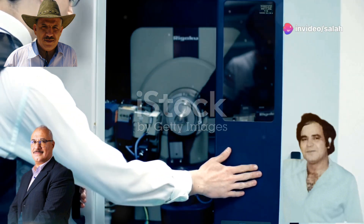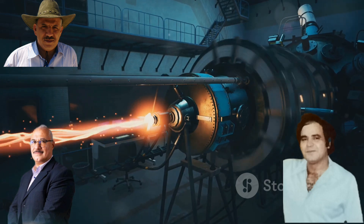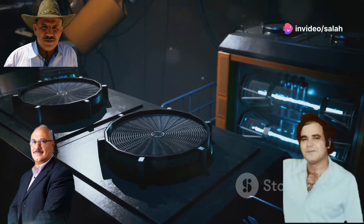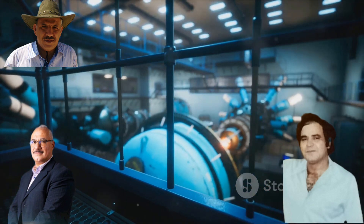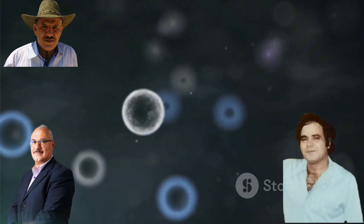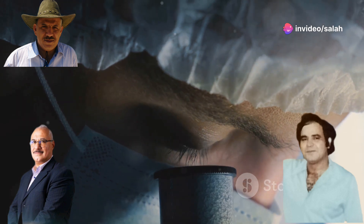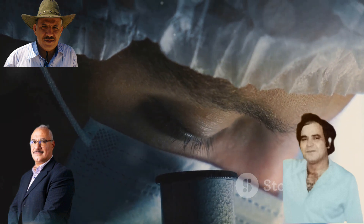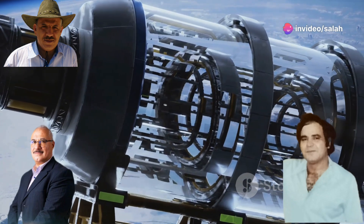While electron beams excel in grafting, ion accelerators offer a complementary approach to membrane modification. These machines accelerate ions — atoms or molecules with a net electrical charge — that can alter the physical and chemical properties of a membrane. Swift heavy ion accelerators propel ions at incredibly high speeds; when these ions collide with a membrane, they deposit a large amount of energy in a small volume, creating nano-sized pores and tracks within the membrane. These pores can be tailored in size and distribution, allowing for precise control over the membrane's permeability.